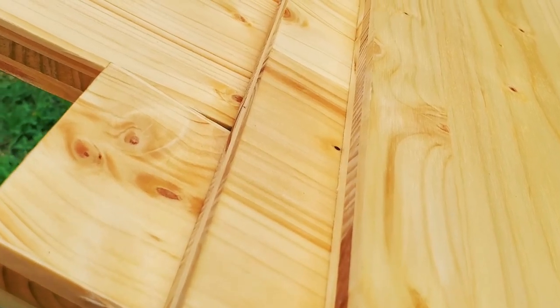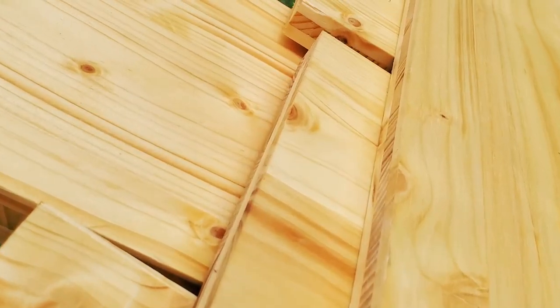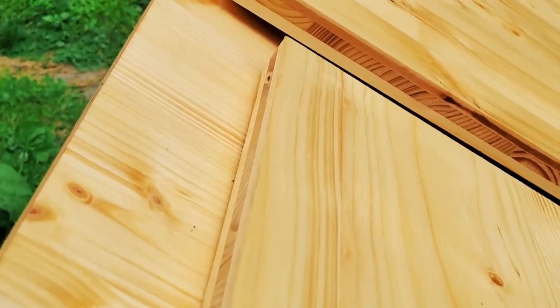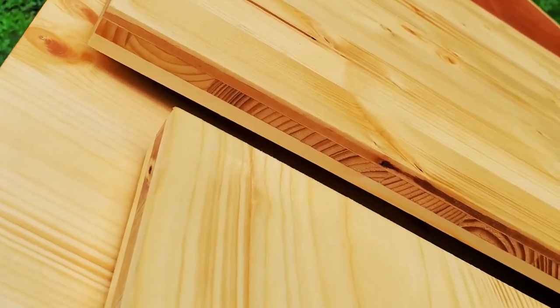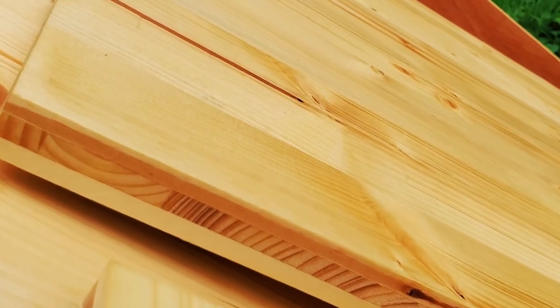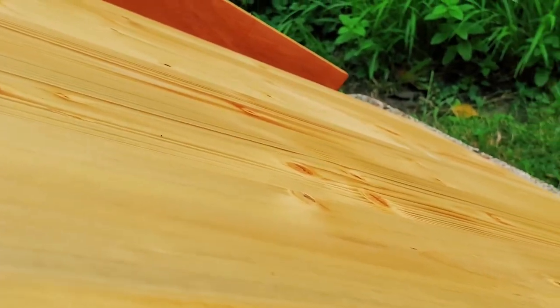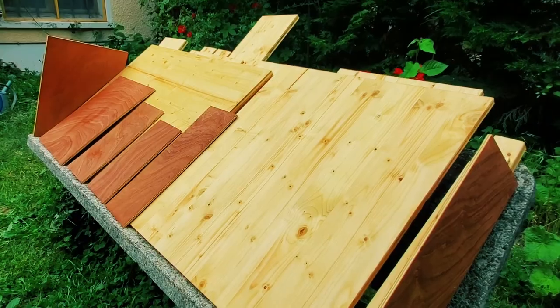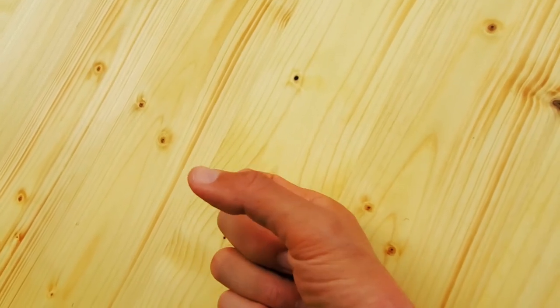A lot of people say flaxseed oil stinks, but this is really nice — it smells healthy. If it smells like this in the car it's gonna be real luxury. The only thing now is I really hope the wood drinks the oil enough and it dries enough, otherwise it's gonna be really oily in there. I'm gonna let this sit for a few days to absorb the oil.